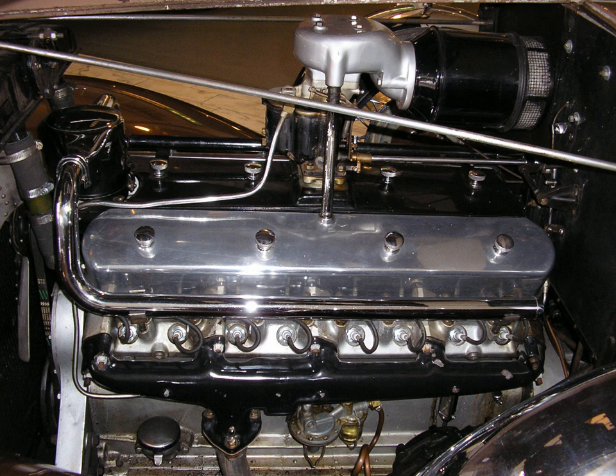In addition, V angles of 45 degrees and 135 degrees give an impulse every 45 degrees, so they are optimal solutions for even-firing and non-split-bearing crankshaft journals.